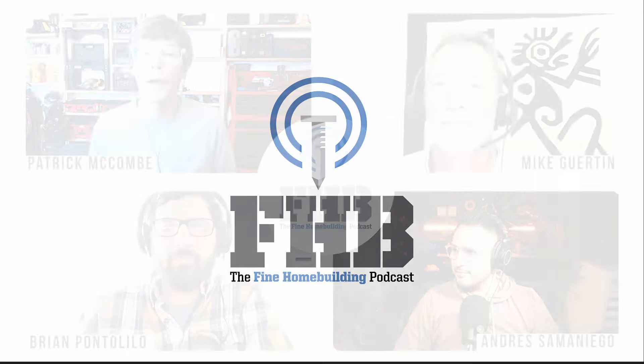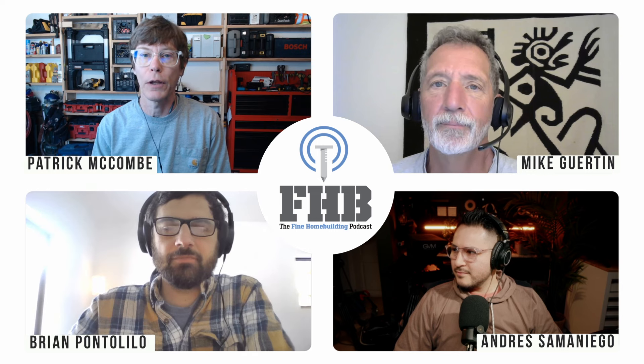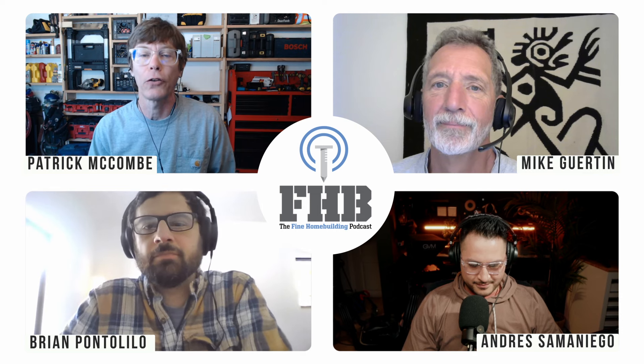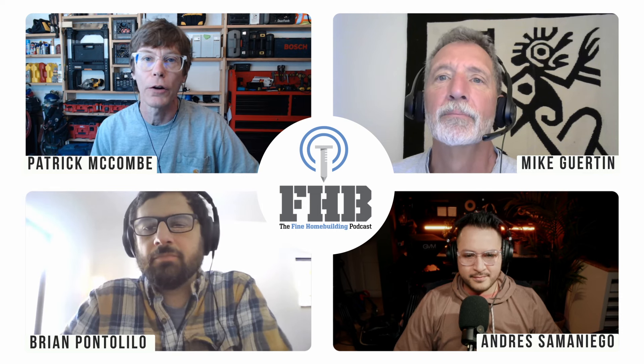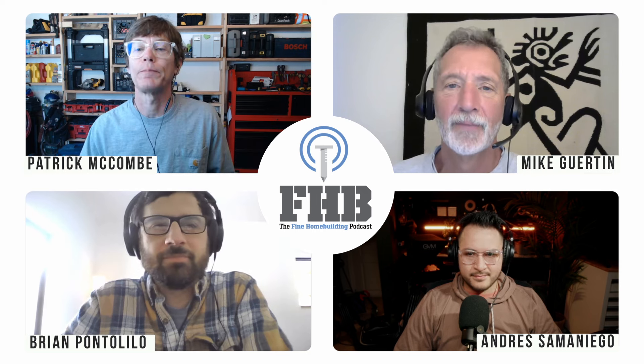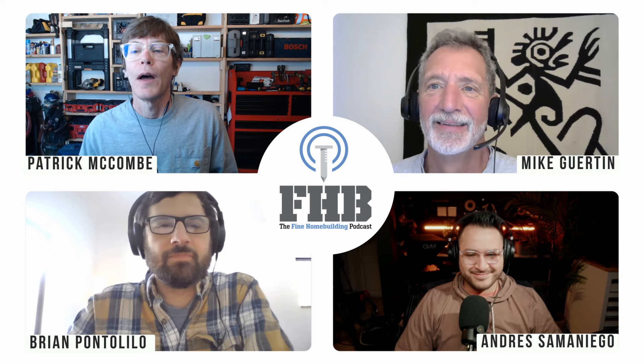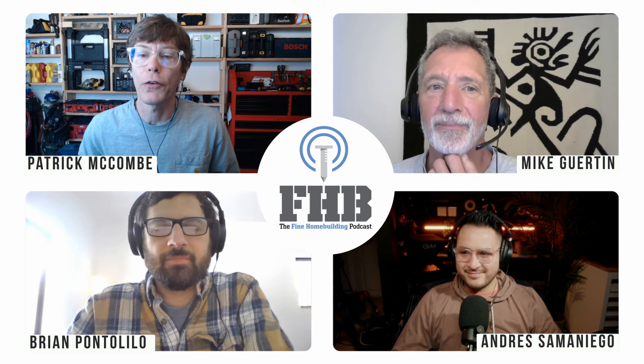Welcome to the Fine Homebuilding Podcast, our weekly discussion of building, remodeling, and design topics aimed at anybody who cares deeply about the craft and science of working on houses. This is Senior Editor Patrick McComb. Today I'm joined by Fine Homebuilding Senior Editor Brian Pontalillo, Fine Homebuilding Editorial Advisor Mike Girton, and our producer Andres Samadiego. Please email your questions to fhbpodcasts@taunton.com. You can find previous podcasts and check out the show notes at finehomebuilding.com/podcast.